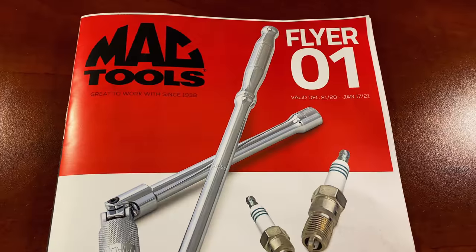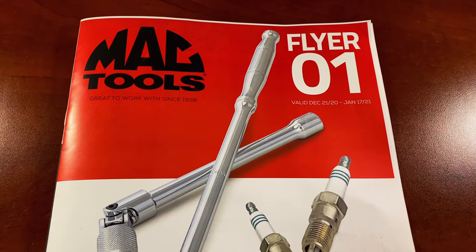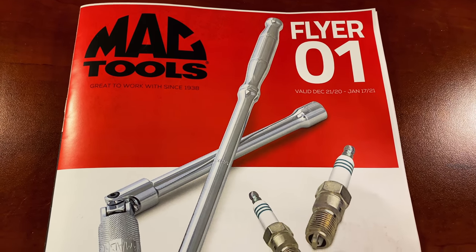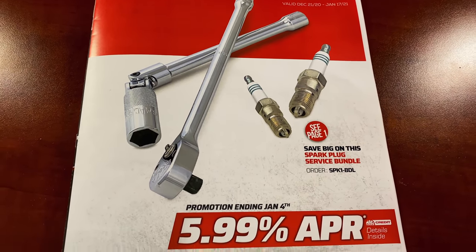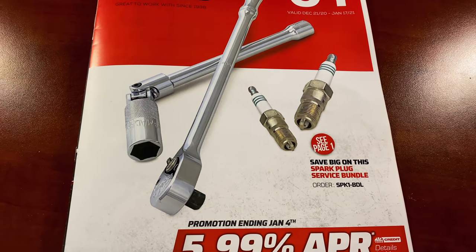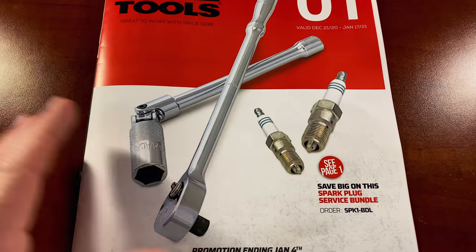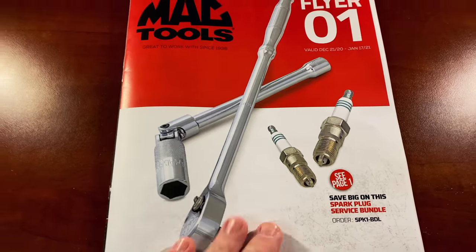All right boys and girls, here it is — flyer number one, valid December 21st, 2020 to January 17th, 2021. This one's got some great deals; you guys are going to really like this flyer. It's one of the better ones that they've had. On the front page they have a spark plug bundle service sale.